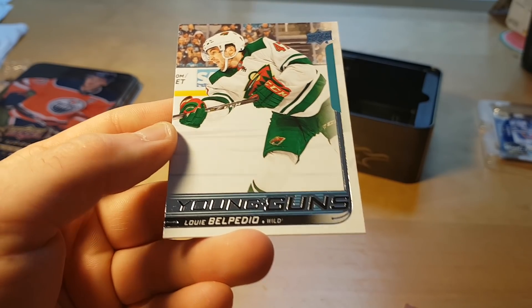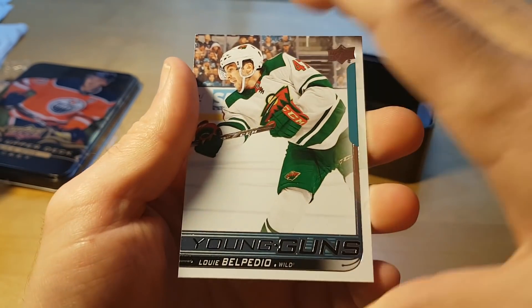This Upper Deck tin was clearly a huge disappointment.